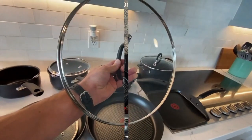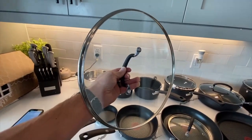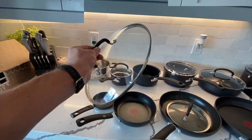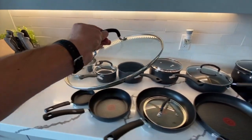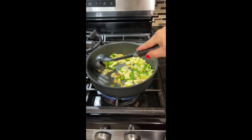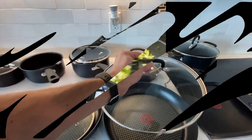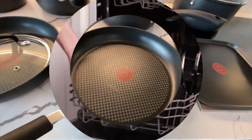Premium Design: Riveted silicone handles provide a comfortable grip, while the vented tempered glass lids trap heat and moisture while maintaining visibility. Versatile Cooking Options: This set can withstand oven temperatures up to 400 degrees Fahrenheit, lids up to 350 degrees Fahrenheit, and is suitable for all stovetops excluding induction, making it a versatile and reliable addition to your kitchen.